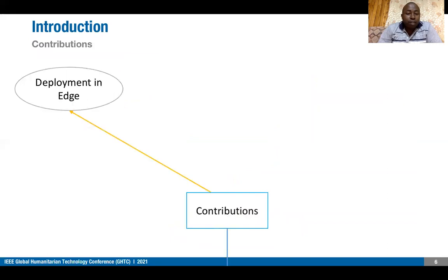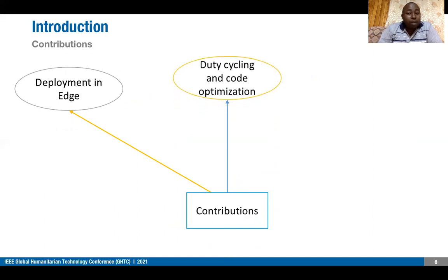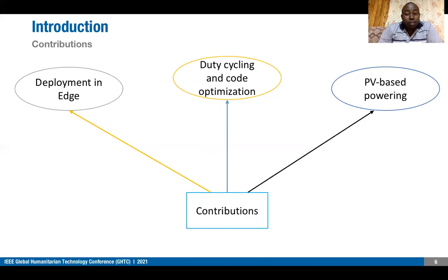These are the contributions of our paper. First, we are deploying an IoT solution at the edge for the first time. Second, we are applying duty cycling and code optimization to reduce the power consumption of our solution. Third, we are powering our IoT-based solution using a PV-based energy source.